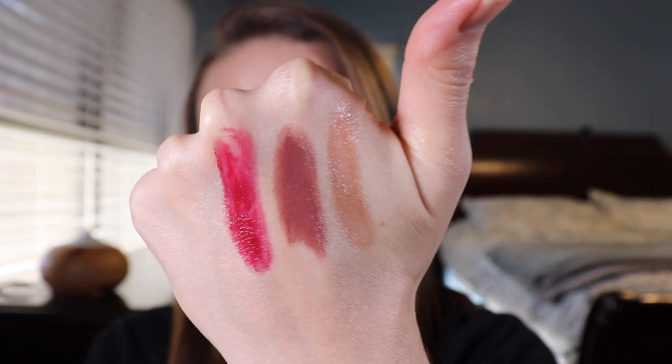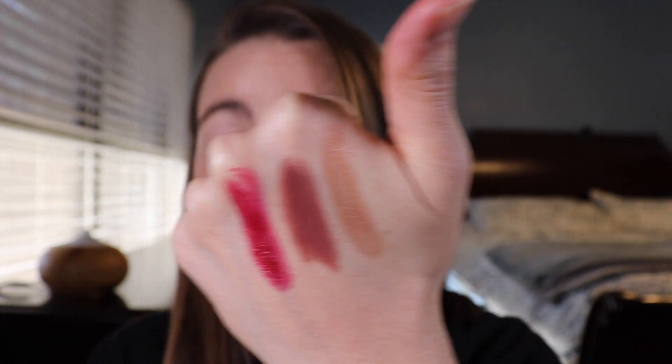My lips are a little dry so they're peeling a bit, but that's really pretty. So here are the three swatches: Racy, Captivate, and Brilliant. Brilliant is definitely going to get the most wear, but I really love Racy too. If you're into a smoky purple plum, Captivate would go really nicely with a smoky eye. You can't beat the price at $4.50 — really great quality and very moisturizing, more so than some more expensive lip products I've tried.